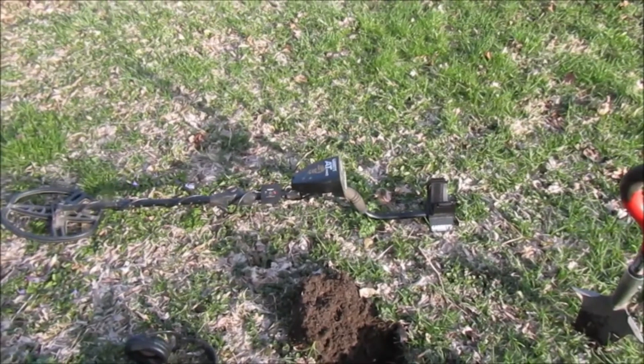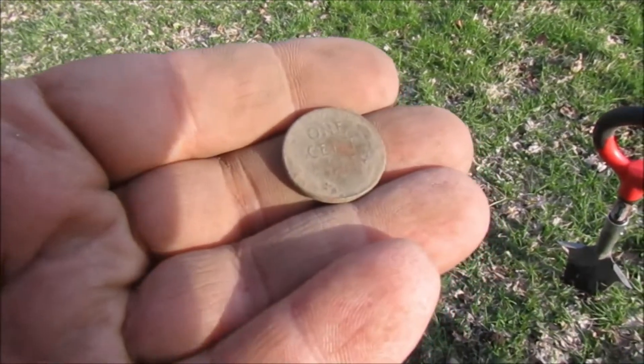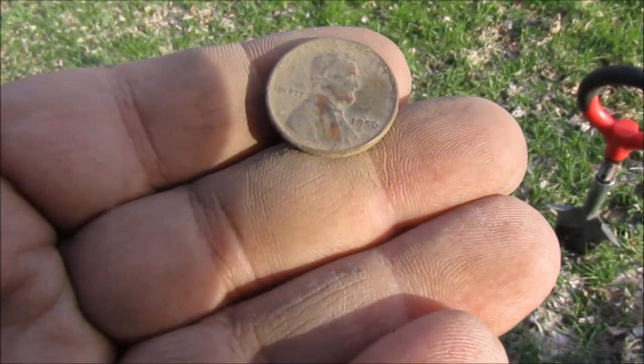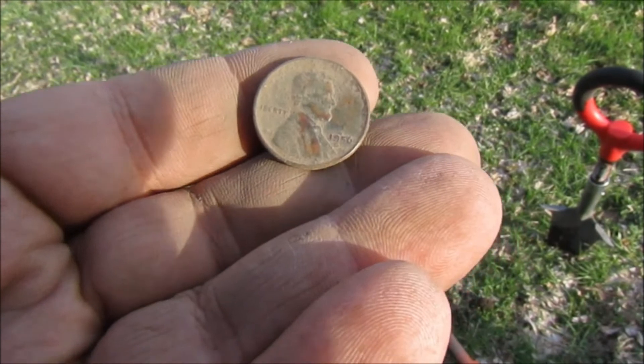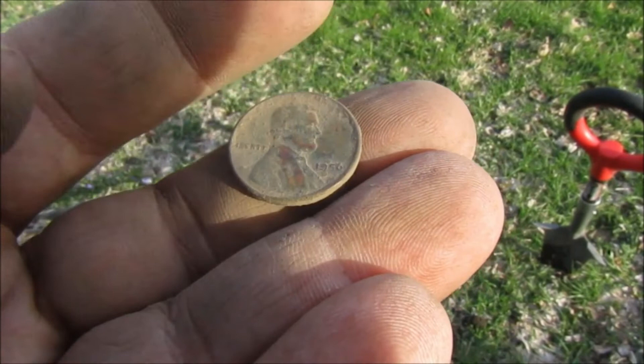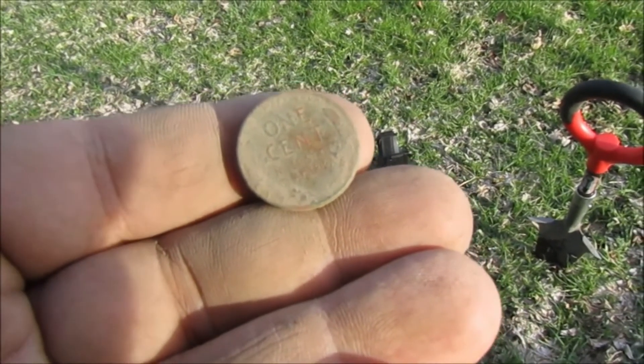After three or four Zinkens, I finally got an older coin — it's a Wheatie. Not a super old one, 1956 I think it says, but it still qualifies as a Wheatie and it's the oldest one I found today. Hopefully we'll find some more. Wish me luck and we'll see what we find next.